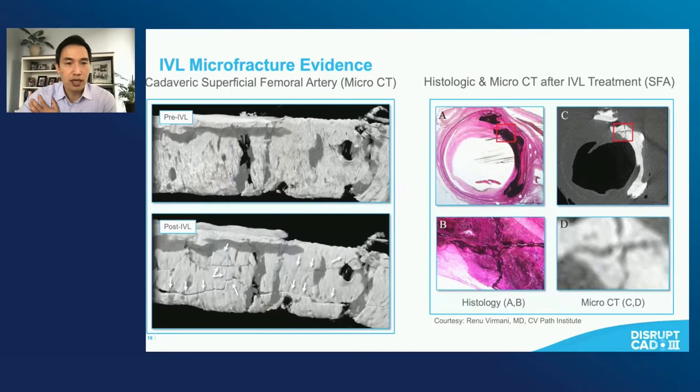These are micro CT and histologic images of what these fractures look like. As already mentioned, you can tell that these fractures are not just a single fracture — they are multiple fractures that move longitudinally as well as in terms of depth. These fractures really represent what we know to be an important process in disrupting these highly unyielding lesions.